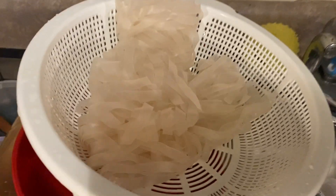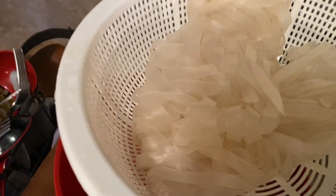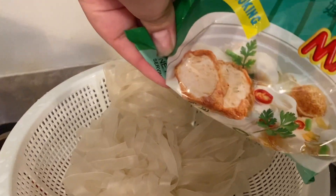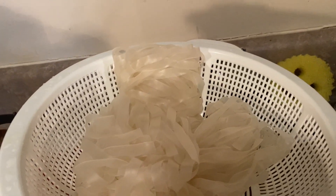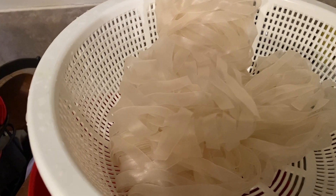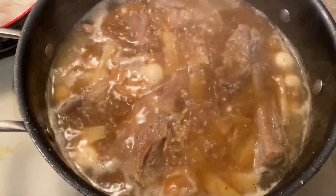This one here is leftover — might as well make use of it, the Mama brand. It comes with some seasoning but I'm not going to use it, it's spicy. Just the noodles, letting it simmer on low, and my noodles are done.